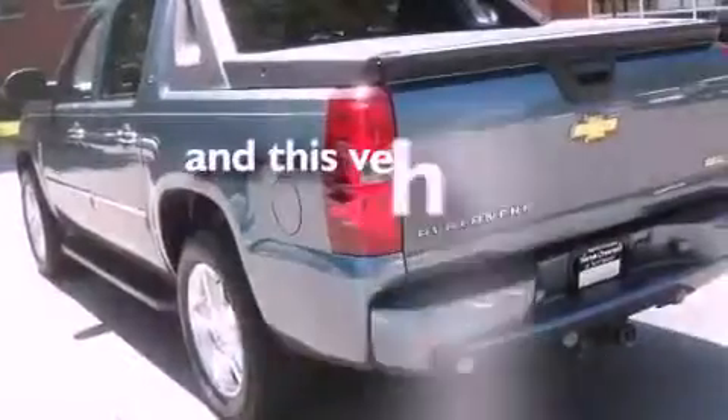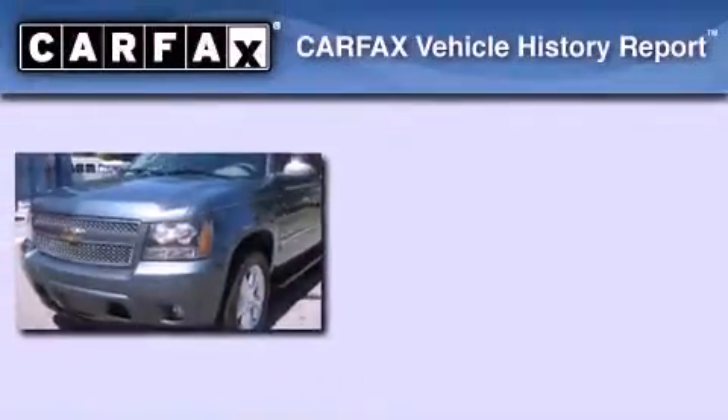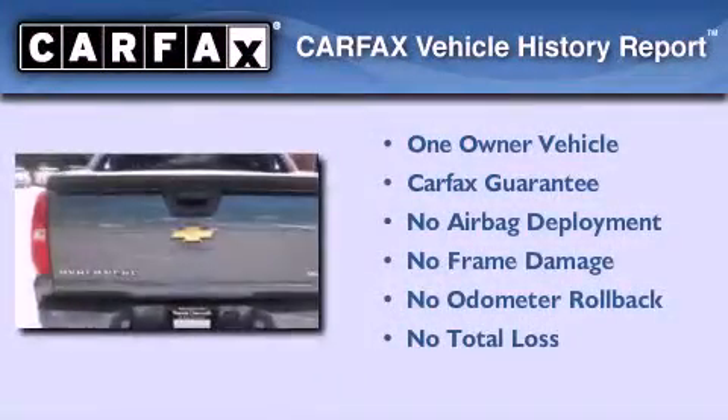This vehicle has fewer than 42,000 miles on the odometer. This Chevrolet has had only one owner, and it qualifies for the Carfax Buyback Guarantee.